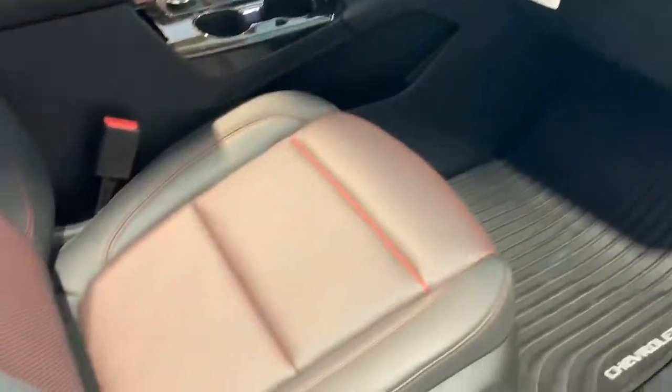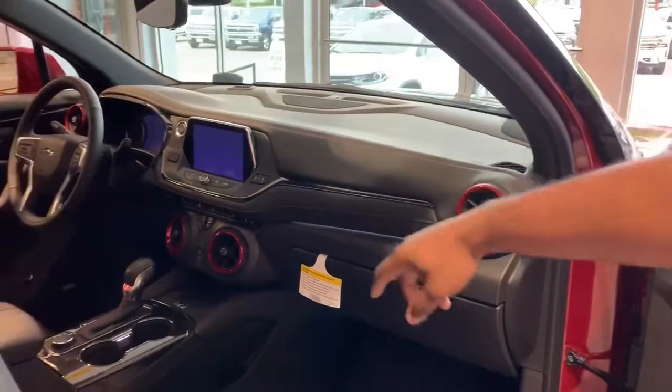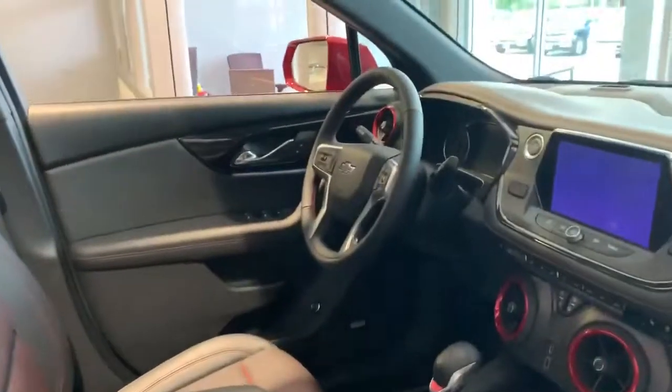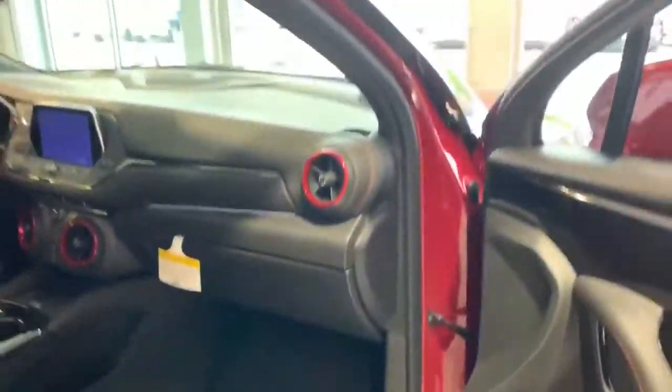This all-new Blazer is equipped with heated seats, air-conditioned seats, wireless charging, a heated steering wheel, a touchscreen radio, and class-leading cargo space and 305 horsepower to go along with that.